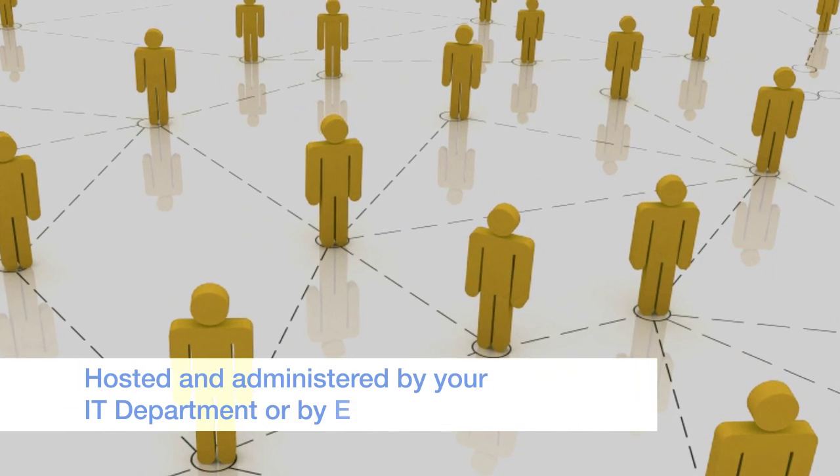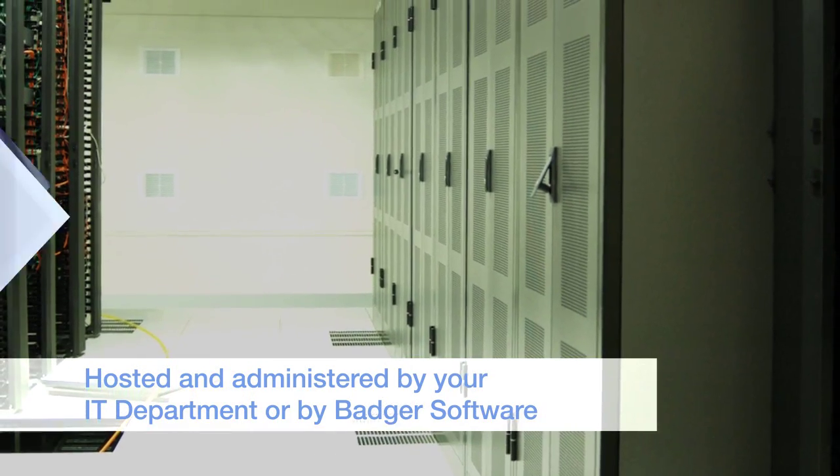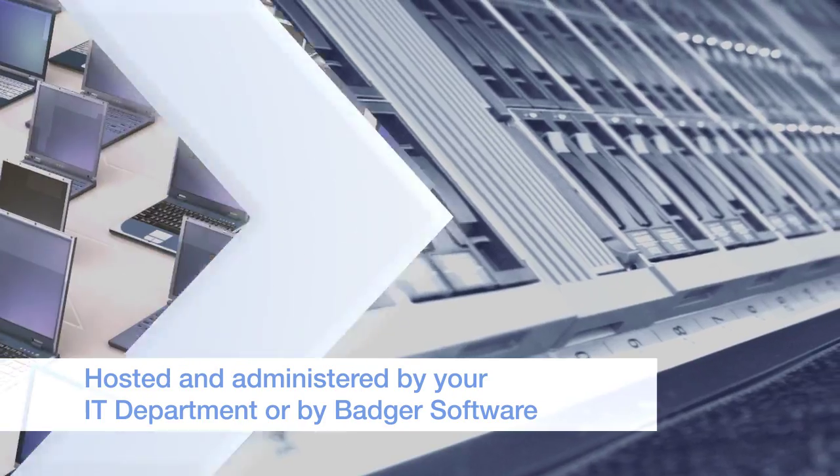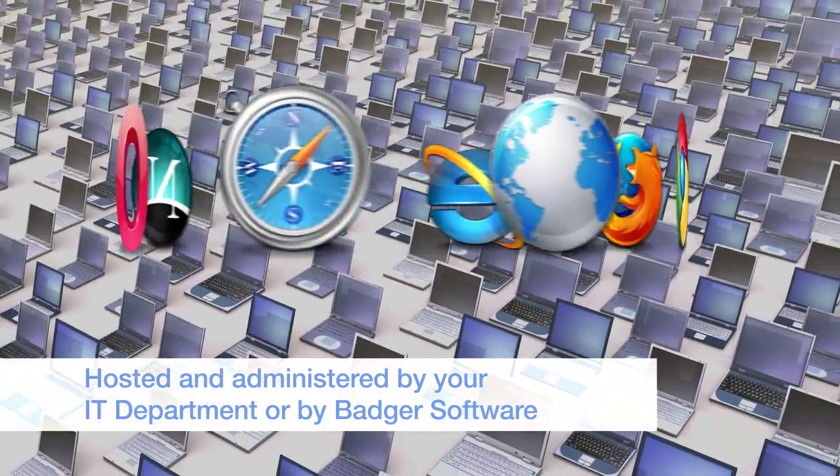Clio can be hosted and administered by Badger Software or by your own IT. It is easy to deploy, compatible with all major browsers and can be made available in any language.